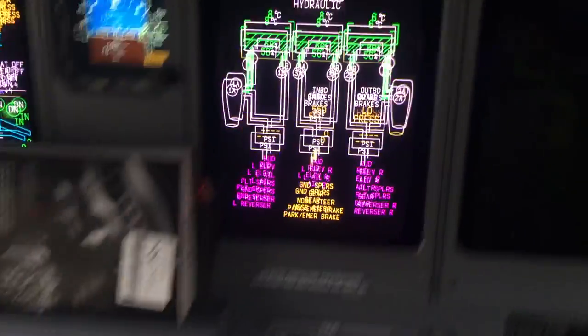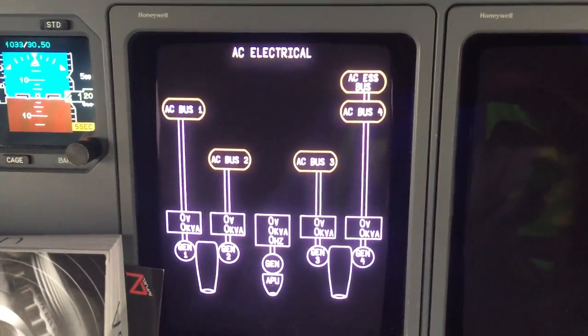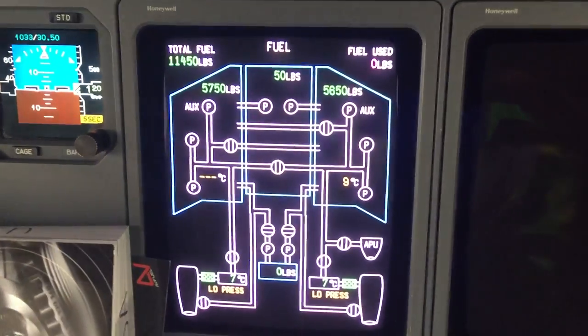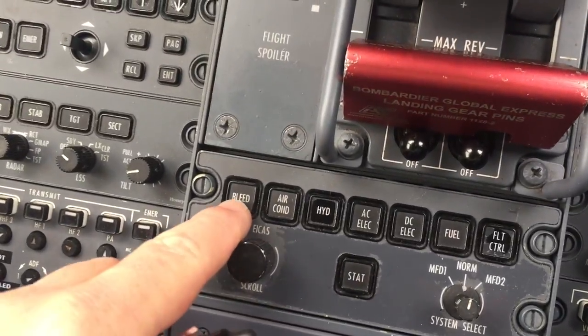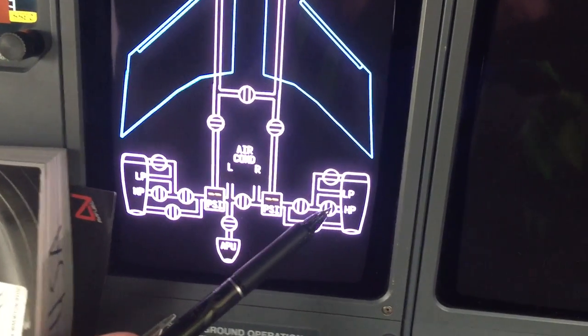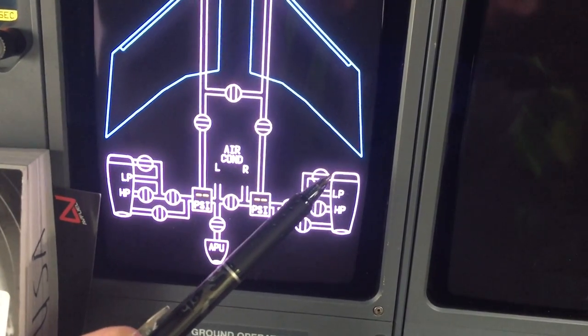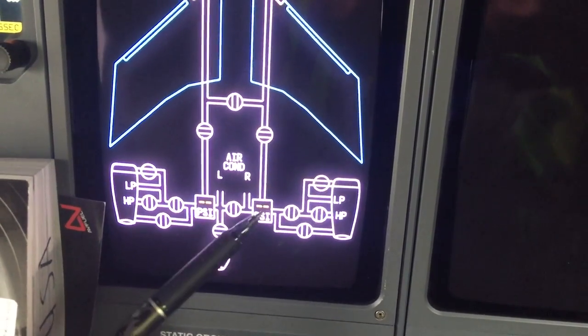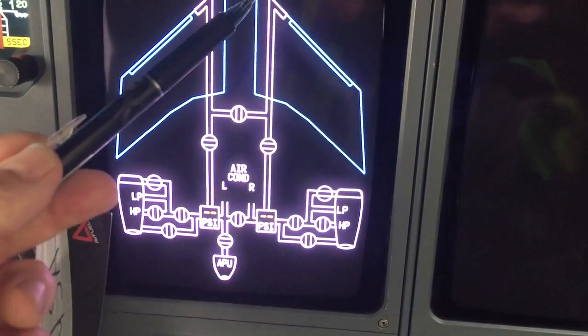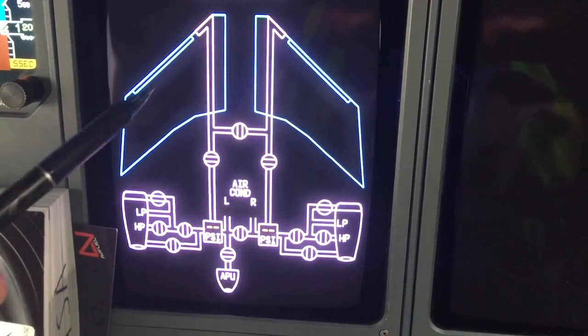I'm now inside the cockpit looking at the aircraft systems diagnostic screen. We can select through different systems with this panel — for example, AC electricals, DC electricals, fuel — but as far as icing is concerned, what we need to look at is the bleed diagnostic screen. This shows you the engines with a low pressure and a high pressure extraction point. The hot air can then be fed to the cowl of the engine to prevent ice, and also through a pressure regulator to the wings, so we get heated air going to the wings.